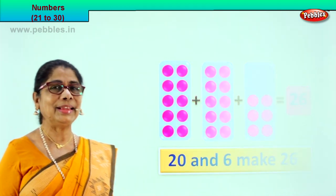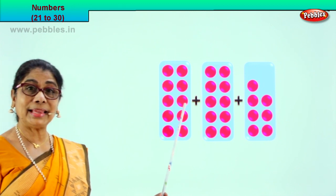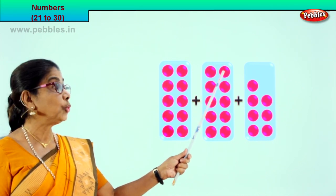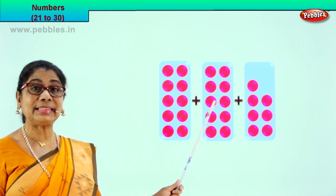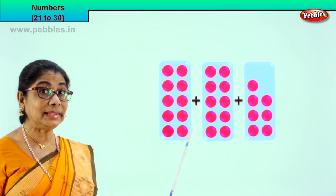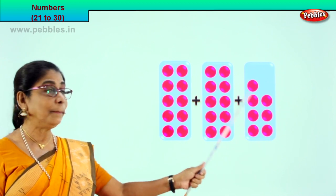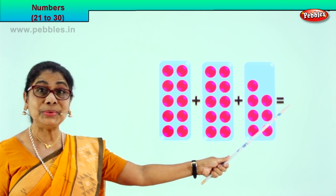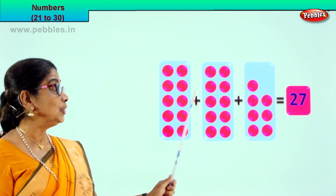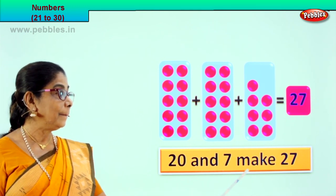Isn't it beautiful? Shall we go to our next exercise? Look at the 3 boxes — let's count together: 1, 2, 3, 4, 5, 6, 7, 8, 9, 10. In this box we have 10. Let's count on: 11, 12, 13, 14, 15, 16, 17, 18, 19, 20. 10 plus 10. 20 plus 21, 22, 23, 24, 25, 26, 27. 20 plus 7 is equal to 27. 20 and 7 make 27!